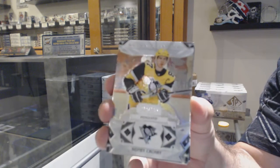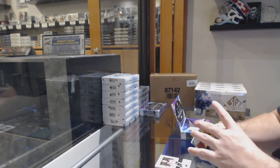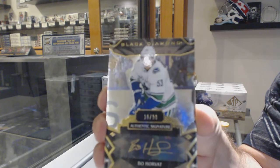We've got for the Penguins, 249, Sidney Crosby. For the Vancouver Canucks, to 99, authentic signatures, Bo Horvath.